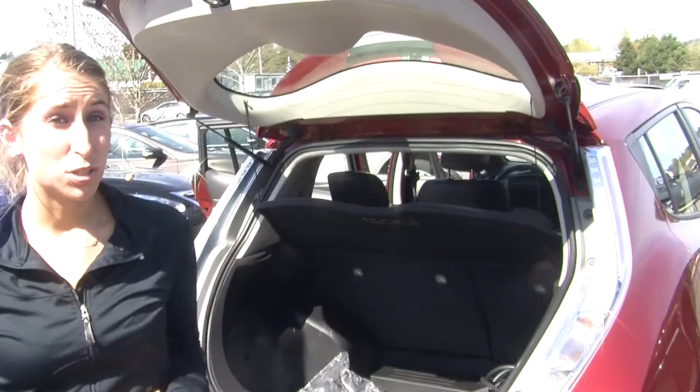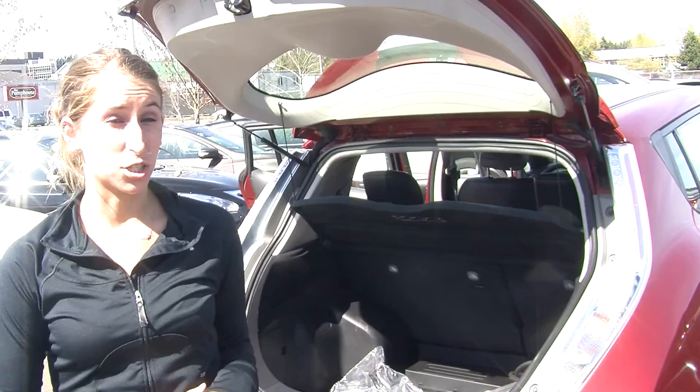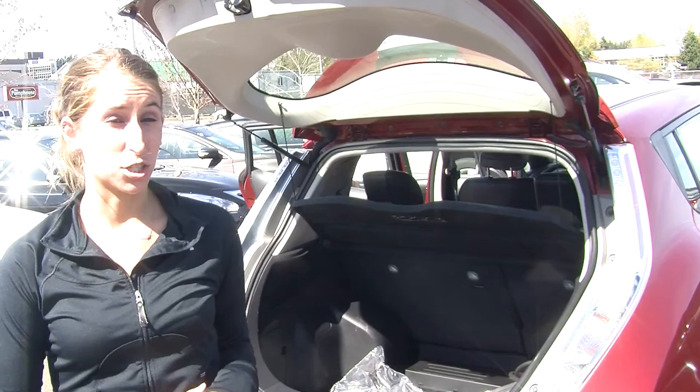All of our inventory at Nissan goes through a thorough safety inspection and they are beautifully detailed, so you can purchase with confidence. Give us a call today to set up a test drive with one of our professional sales representatives at 855-315-0202. Thank you for clicking on our virtual tour.